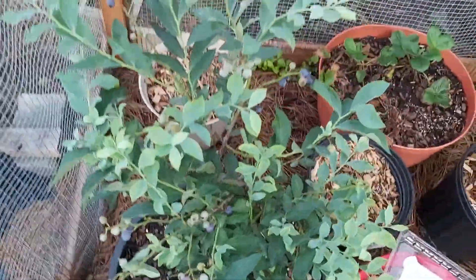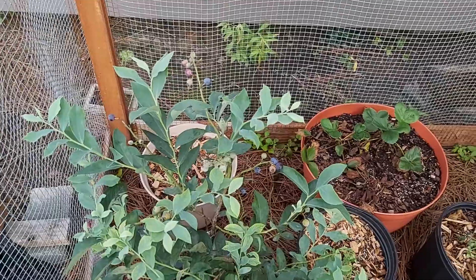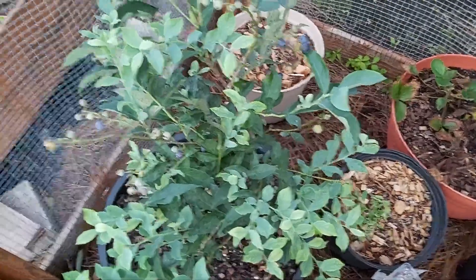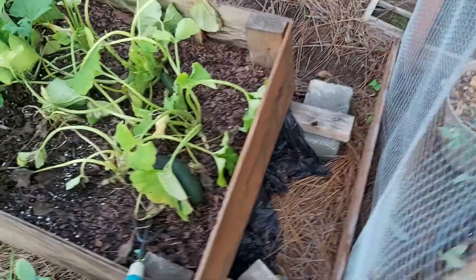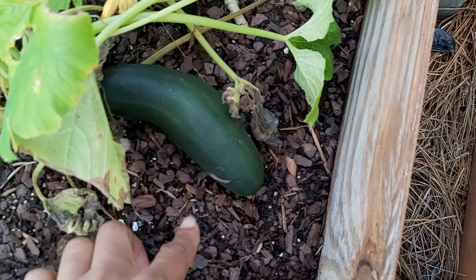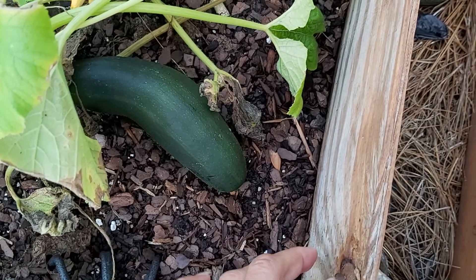Let me get a couple of nice ones for in the morning — I'm gonna put these in my oatmeal. So there you have it, blueberry update. I got some other goodies in my garden too — the zucchini is coming along, got a little snail on it — off with you!